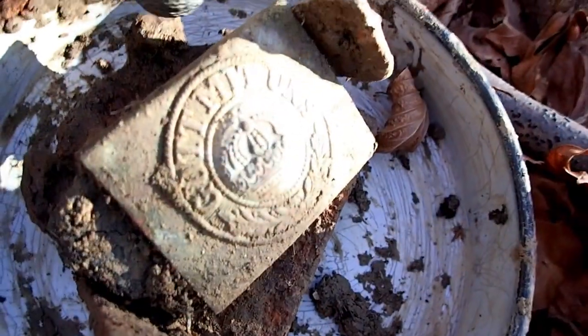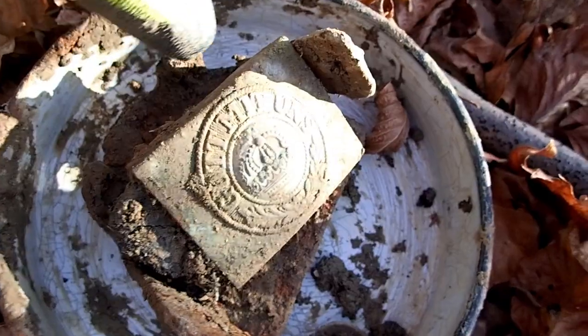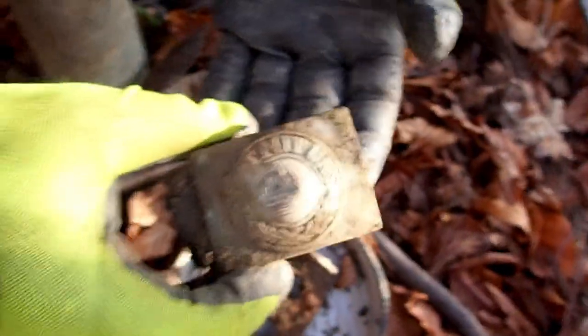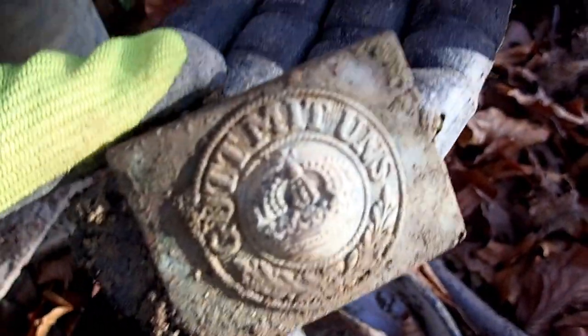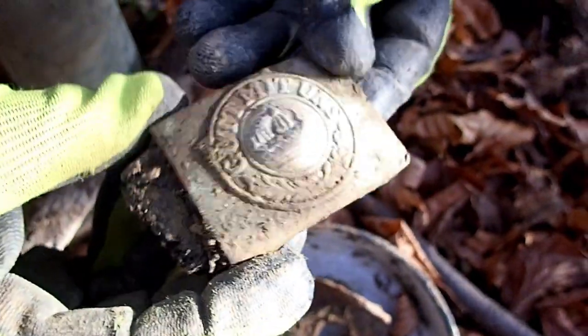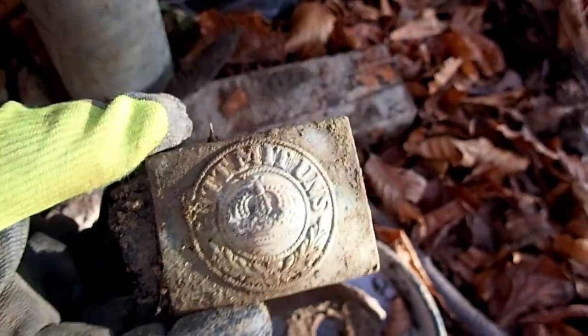Look at this — we got another belt buckle. This time it's Gottfried Ulms. This is German, World War 1 belt buckle. This is very rare — this is our first one. We were dreaming about this for quite some time, and we finally found it.